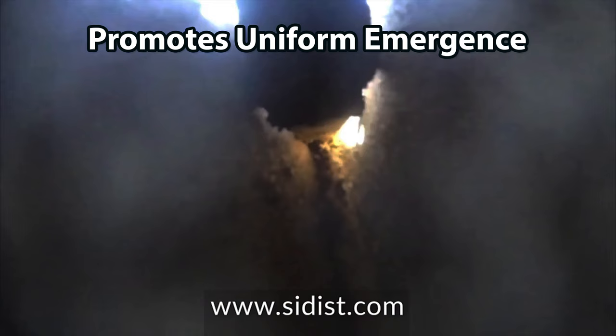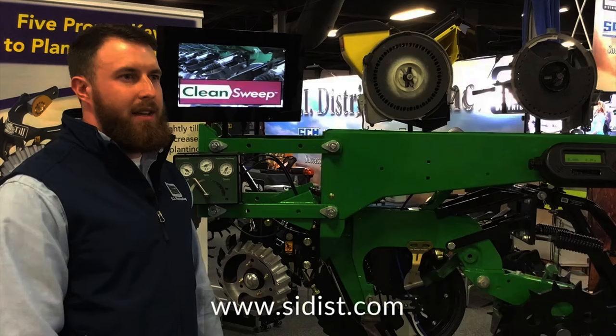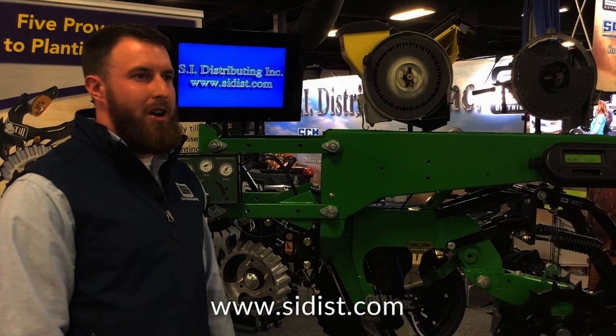Seed firmers are of course a Precision Planting product. They don't need any explanation. They're a well-known company that we are happy to partner with.